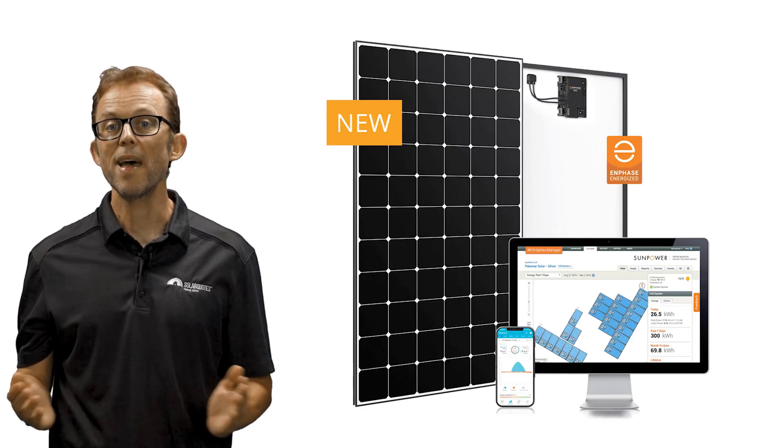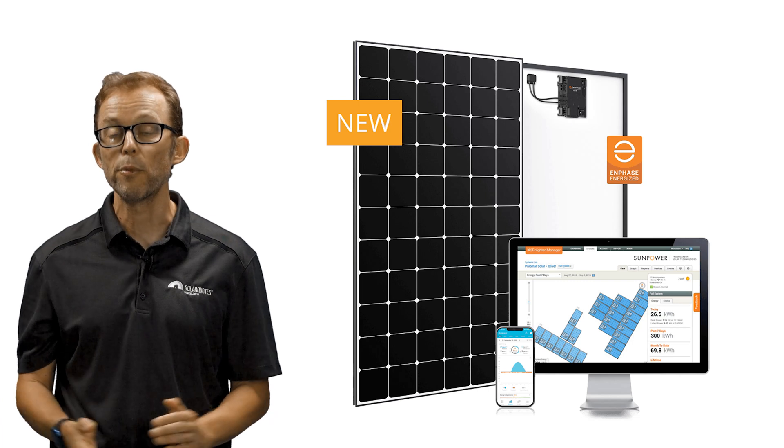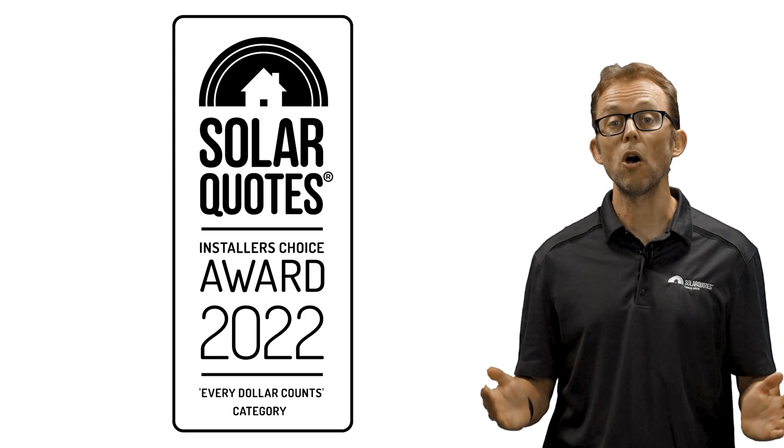If you're a micro-inverter fan, you can get AC versions of all the SunPower models — they have an Enphase micro-inverter pre-installed at the factory. So that's the money's no object category. We don't all have the budget for top-end brands, so which ones won the best value Every Dollar Counts category?